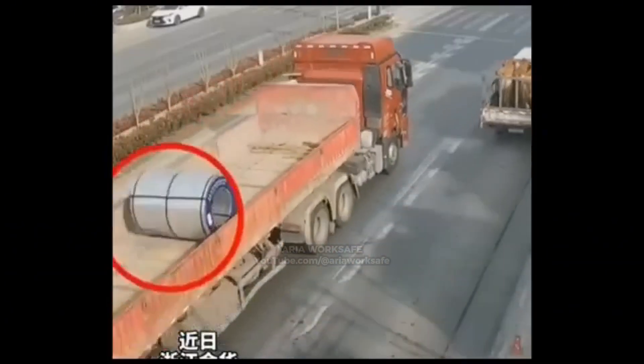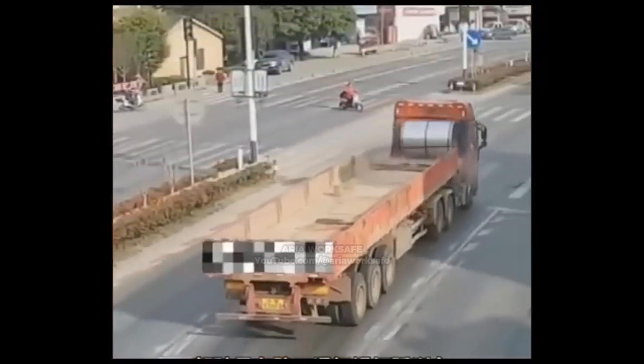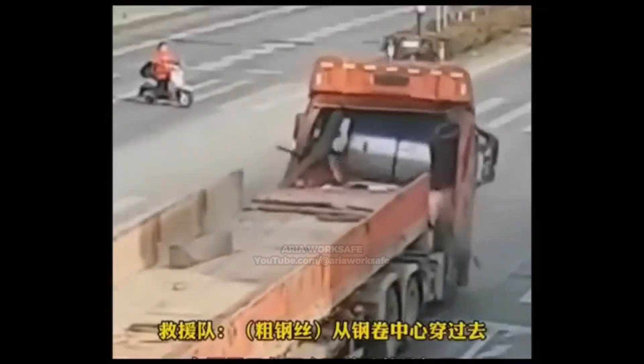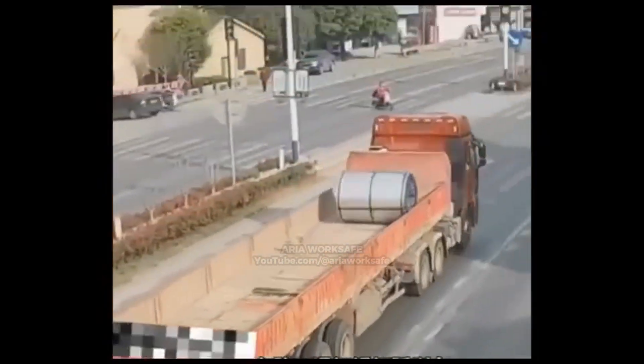While driving a flatbed, the truck driver taps the brakes and an unchocked steel coil rockets forward. If a load can roll, slide, or tip, gravity and inertia will make sure it does — unless it's blocked and tied down in every direction.